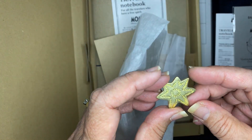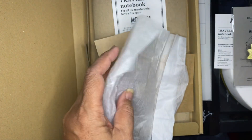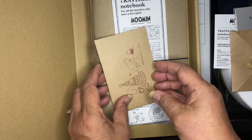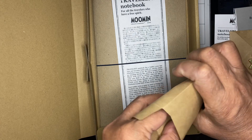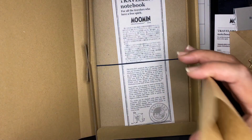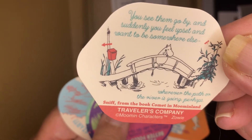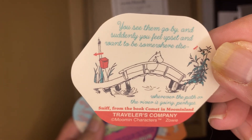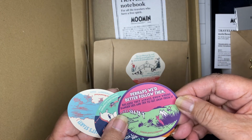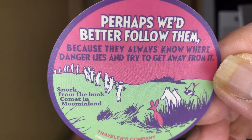A brass metal for the strap of the book. And the Moomin stickers — perhaps we'd better follow them, it's rather cute.